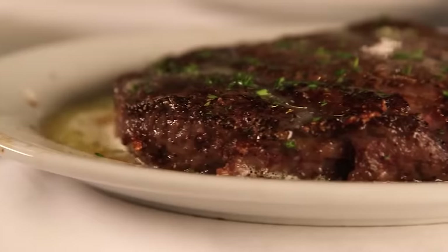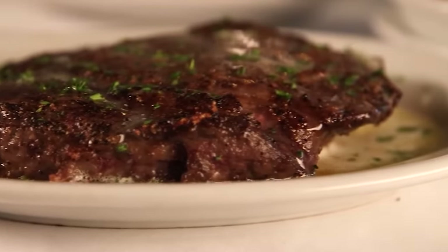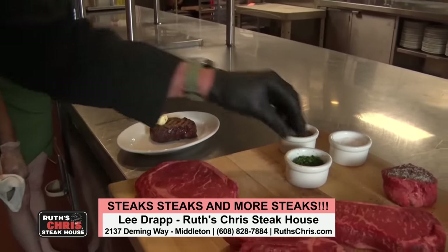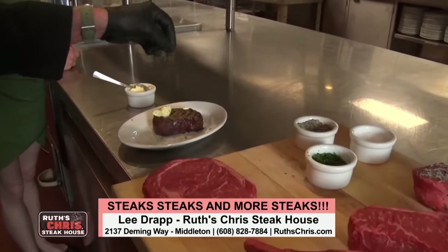Each steak is delivered to the table sizzling on a 500-degree Fahrenheit plate to ensure that it remains at exactly the right temperature throughout the meal. Additionally, each steak is topped with a dollop of butter and chopped parsley.